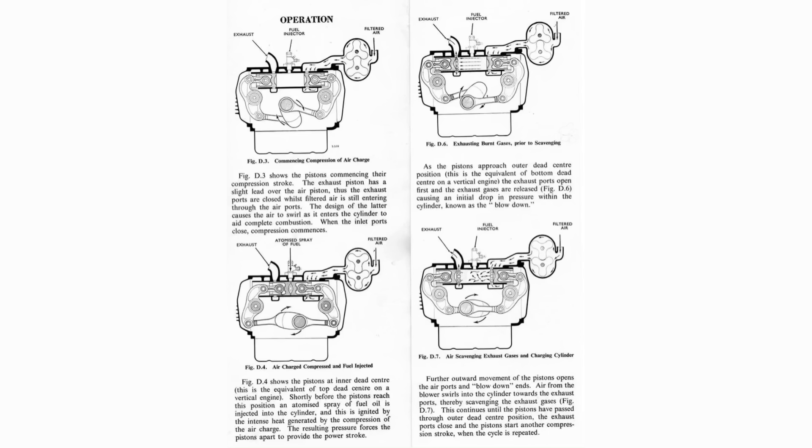Exhaust ports opened and closed while the air entered through the air port. Air swirled as it entered the cylinder, which also aided in combustion. Right before the pistons reached the inner dead center, a mixture of fuel and oil was injected into the cylinder and then ignited by heat generated by the compression of the air. The pressure forces the pistons apart, resulting in the power stroke. As the pistons reached the end of the cylinder, the exhaust port would open, releasing exhaust gases, which caused a drop in pressure called blowdown. The pistons open the air port, blowdown ends, and air from the blower swirls into the cylinder towards the exhaust ports, scavenging the exhaust gases.